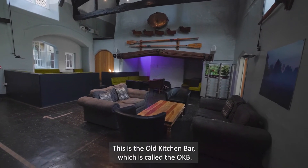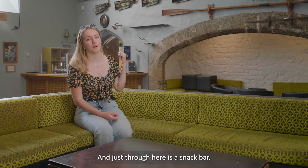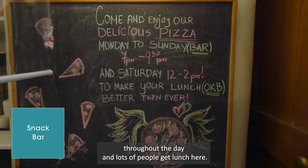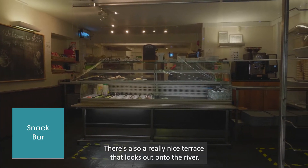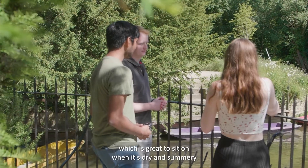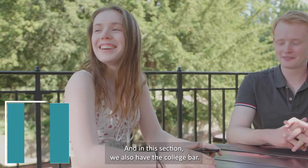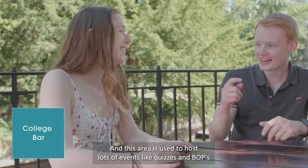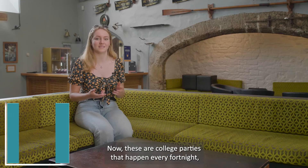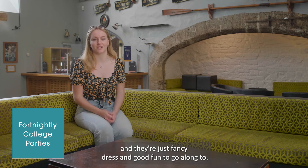This is the Old Kitchen Bar, called the OKB. Just through here is a snack bar, so if you don't want to get lunch in hall you can get food here throughout the day. There's also a really nice terrace that looks out onto the river, which is great to sit on when it's dry and sunny. In this section we also have the college bar, and this area is used to host lots of events like quizzes and bops — these are college parties that happen every fortnight, fancy dress and good fun to go along to.